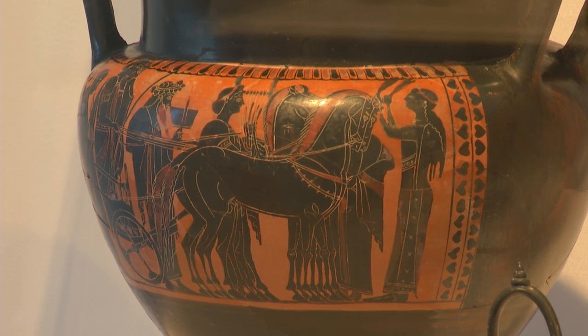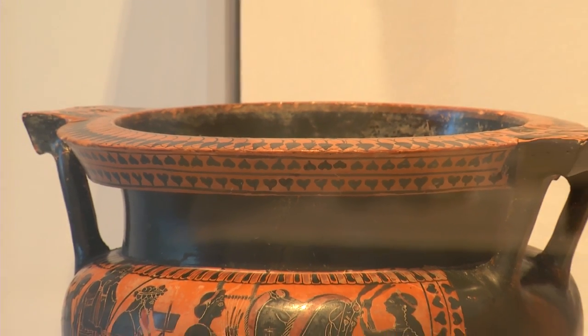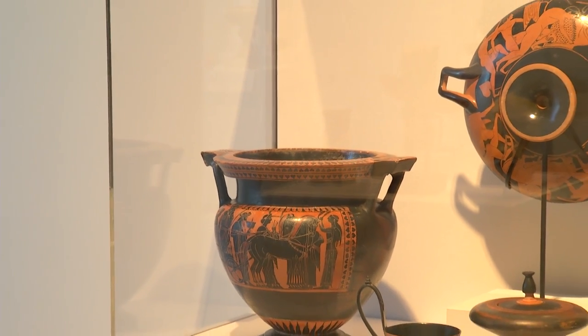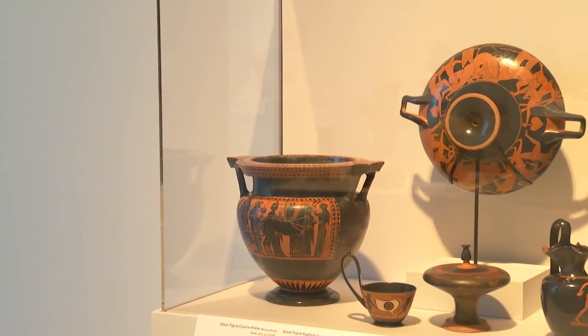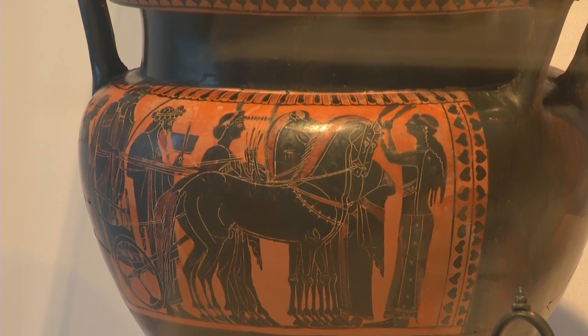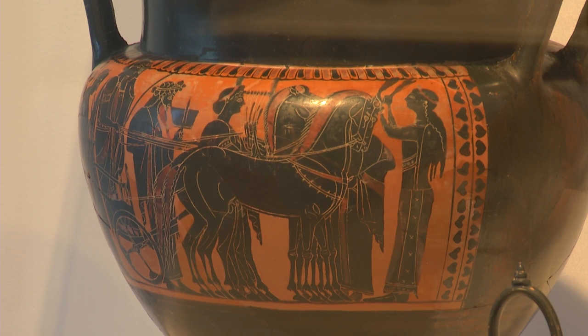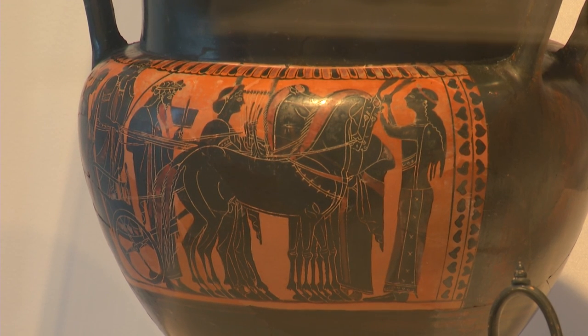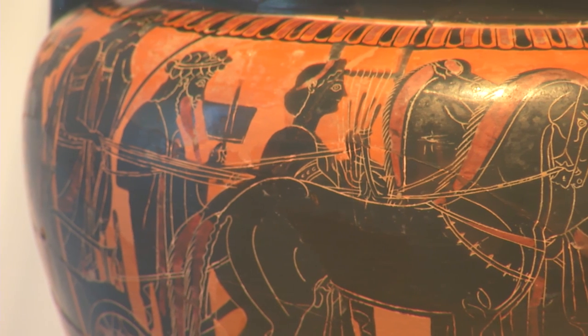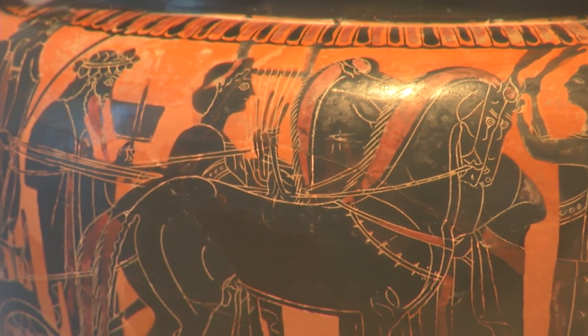Basically, what it means is that the figures are in black — hence black figure — and a column crater is a mixing vessel. The ancient Greeks didn't drink their wine straight the way that we do; they mixed it with water, and in order to do that they needed a big bowl like this with a wide, open mouth. Some of the figures alongside we can identify as deities: this is Dionysus, the god of wine, carrying his drinking cup; this is Apollo carrying his lyre. And this all suggests this is not just an ordinary procession, but the wedding procession of Peleus and Thetis, who are the mythical parents of Achilles, the very famous hero.